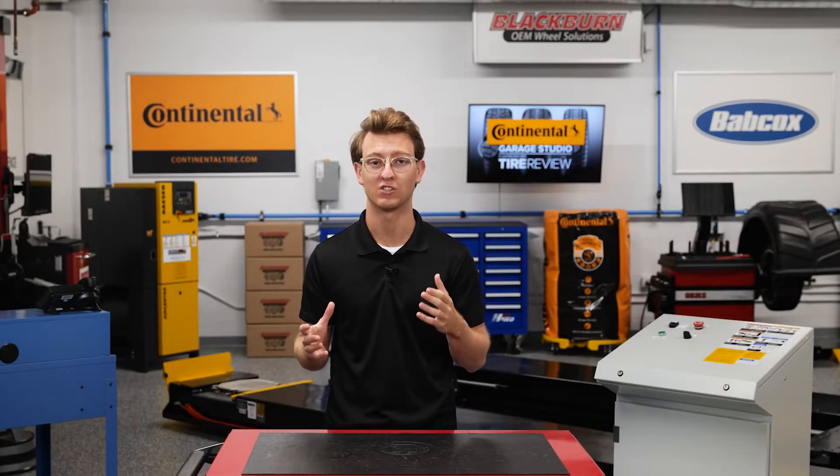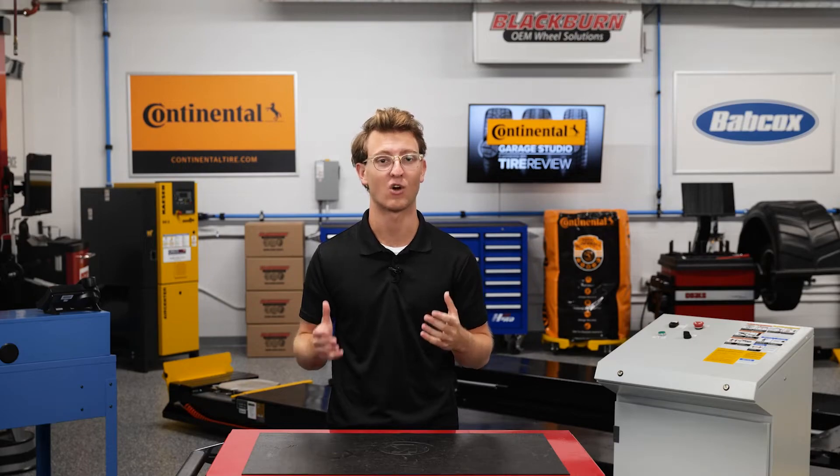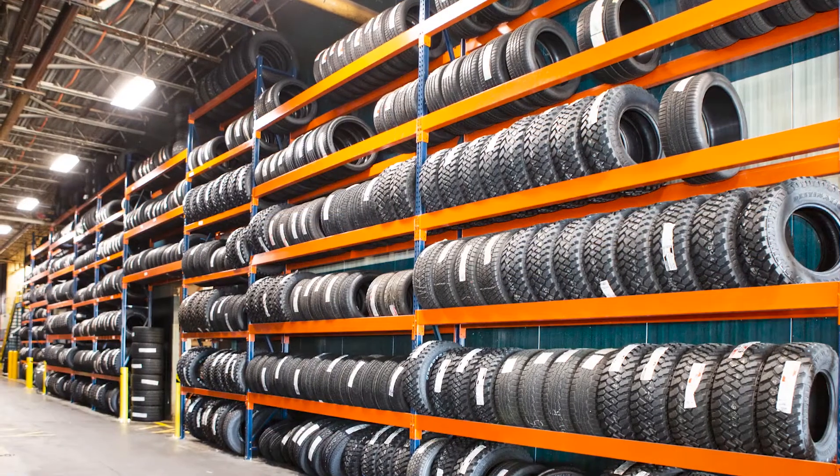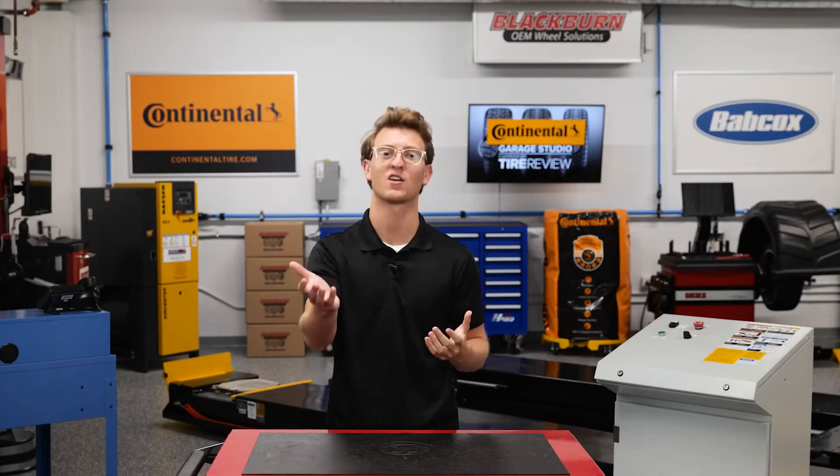As a tire dealer, your shop changes a lot of tires, and it's your responsibility to make sure those tires are properly disposed. So what are some best practices around recycling tires, and what happens to recycled tires? Let's talk about that.